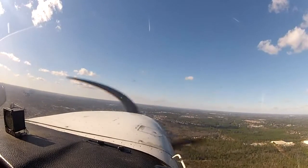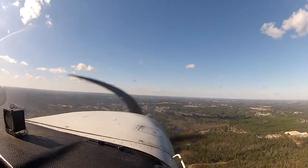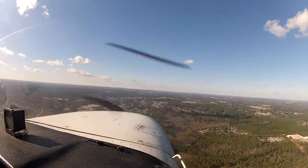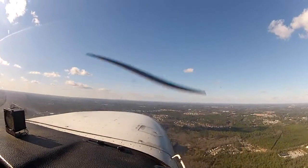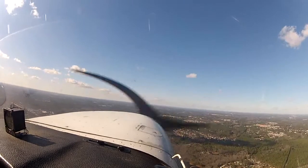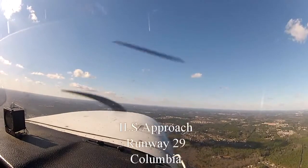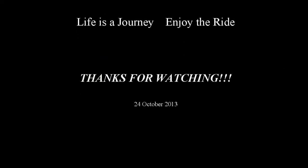Columbia Departure, 65773, just out of 1,000 for 4,000, on a heading 3-2-0. November 65773, Columbia Departure, radar contact, climb and maintain 4,000. Alright, climbing 4,000 for 773. We'll be right back.